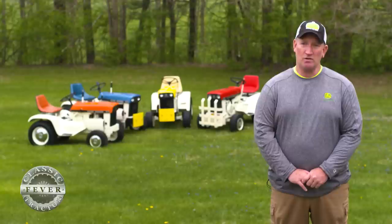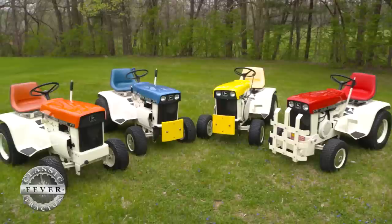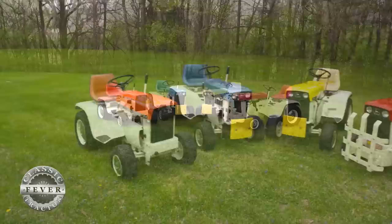Father and son Mark and Darren Redding have one of each of the custom colors: Patio Red, April Yellow, Sunset Orange, and Spruce Blue. The body on all of these tractors was painted dogwood white.